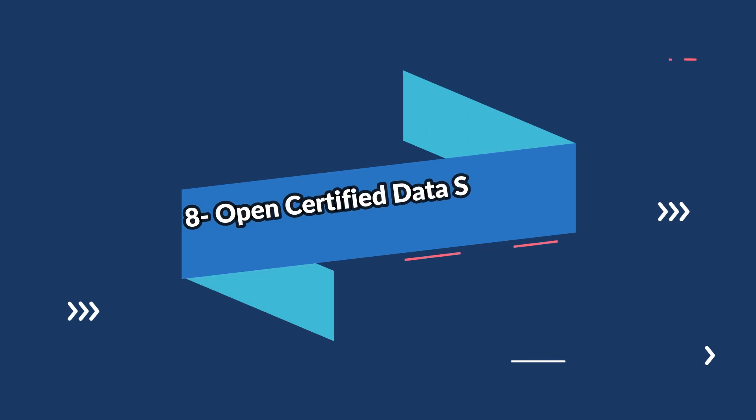The AWS Certified Data Analytics exam costs about $300 US dollars. Upon completing this certification, the candidate will be equipped with critical skills for implementing cloud initiatives and will also have expertise in using AWS data lakes and analytics services to get insights from the data.